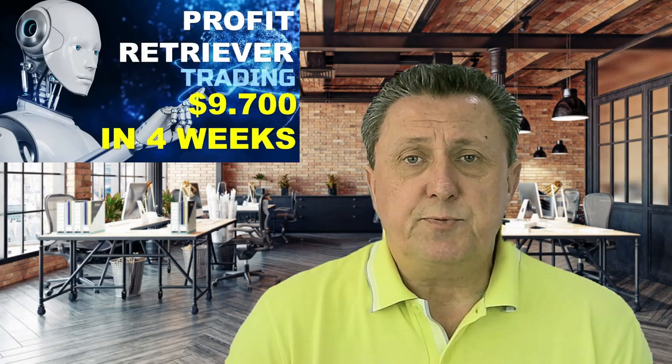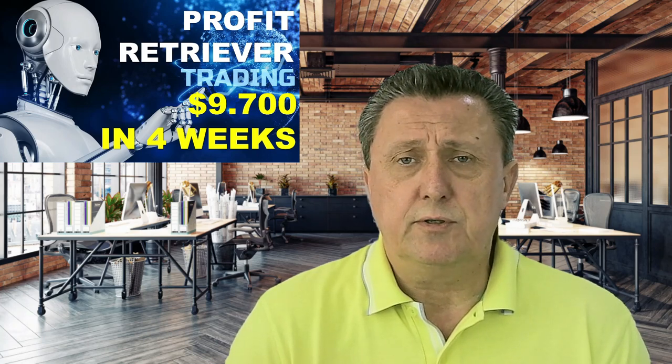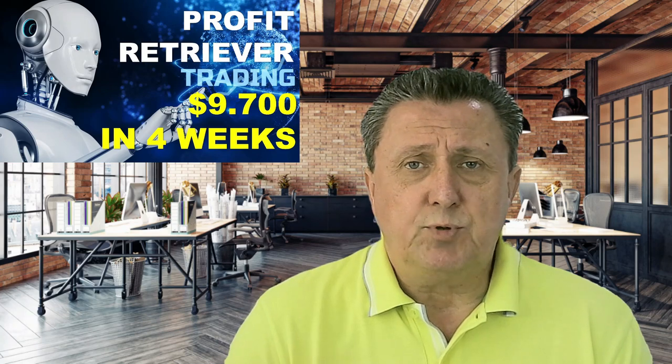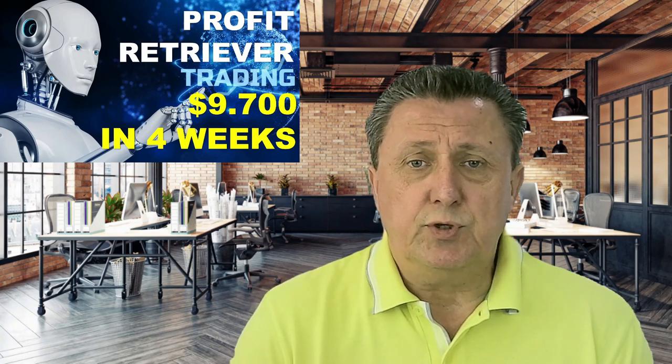Hi, Bo here from Hitek Investment. In today's video I'm going to show you exactly how we made more than $9,700 in just four weeks trading the Profit Retriever. It's definitely possible and we will show you exactly how.